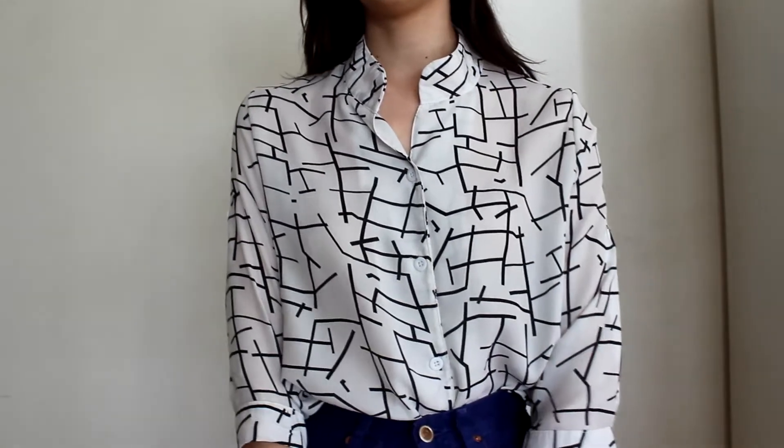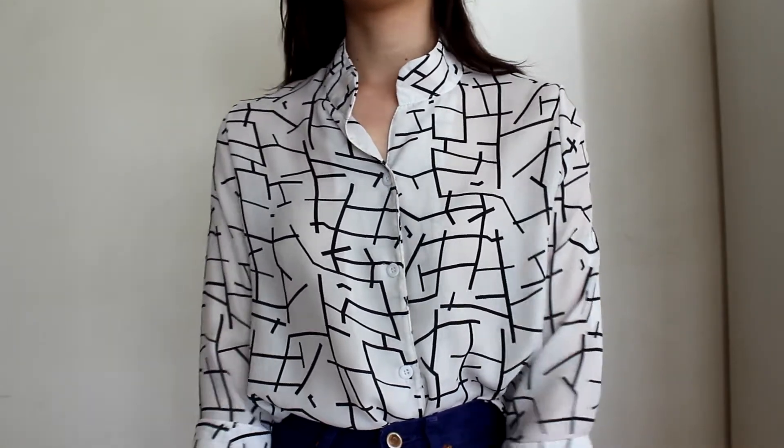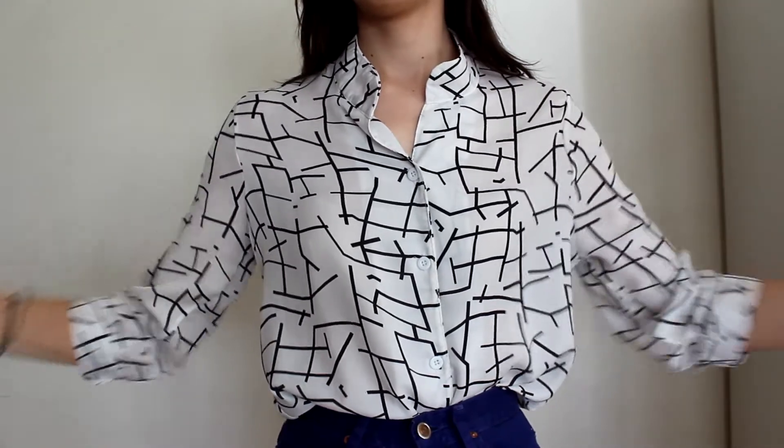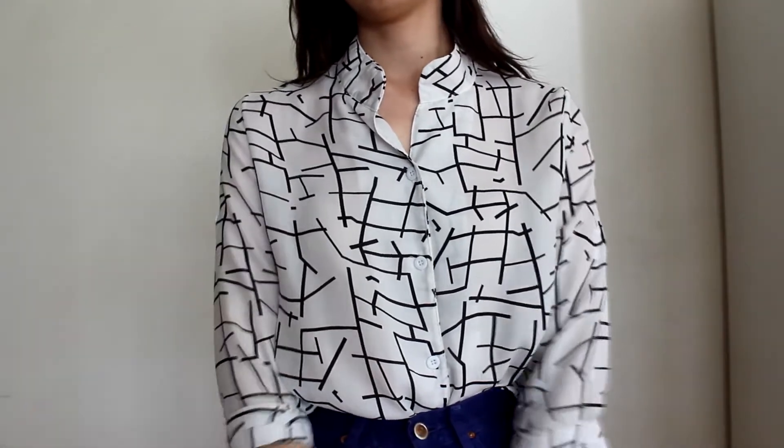Next from Savers I got this long-sleeve sheer blouse. I just love the black and white minimalist geometric feel to it. I really like geometric patterns — anything with lines and shapes is totally up my alley, so yeah I got this blouse.